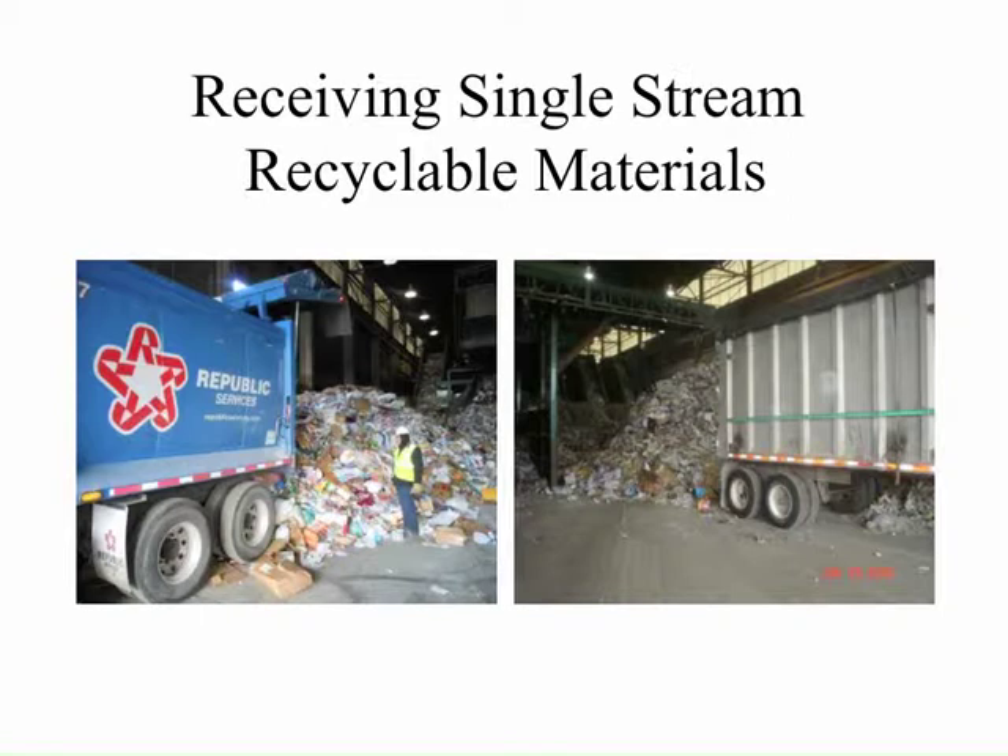This slide shows materials being delivered to the recycling processing facility. The photo on the left is a route truck that has traveled through a residential neighborhood, collected the materials, and then tipped them onto the receiving floor at the processing facility. The picture on the right is a transfer trailer where materials have come from a further location, transferred into a larger trailer, and delivered to the facility. The transfer trailer holds the equivalent of two and a half truck loads of route trucks.